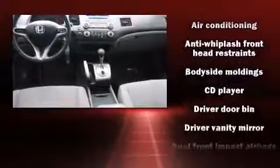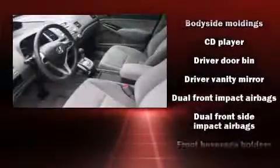Top features include cruise control, a tachometer, remote keyless entry, and more.